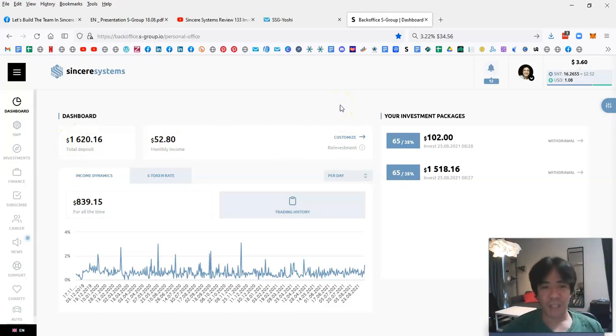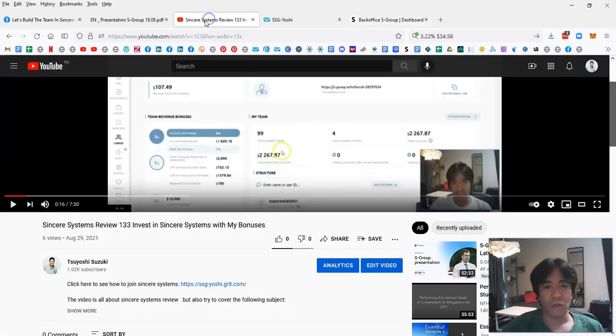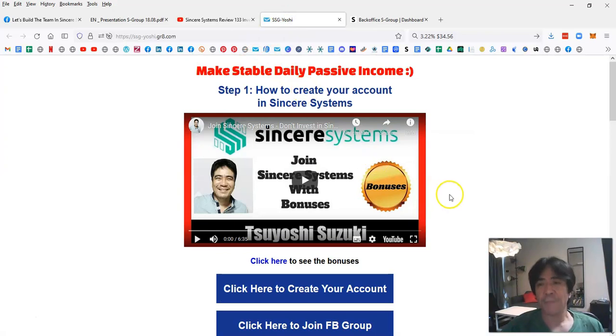If you want to make stable passive income with Sincere Systems, you can find the link below this video in the description. When you click that link it will open my bridge page, which has a step-by-step video explaining how you can start making passive income with Sincere Systems. The first step is to create your account.